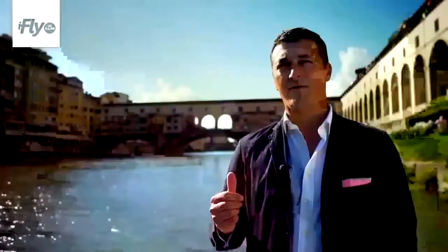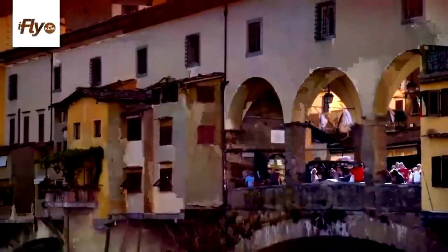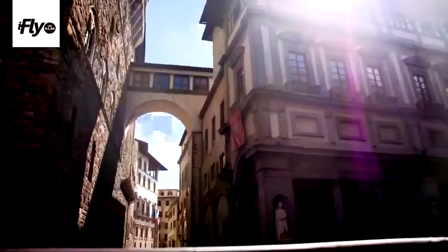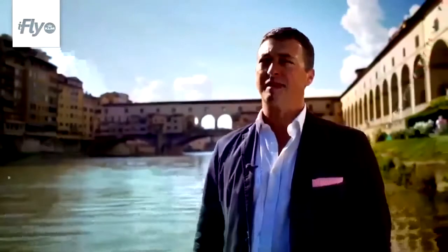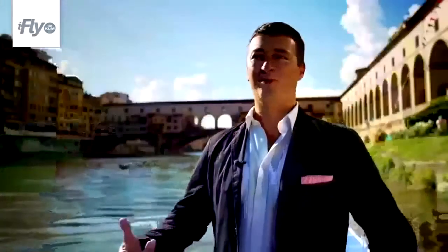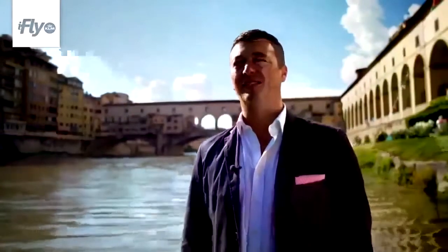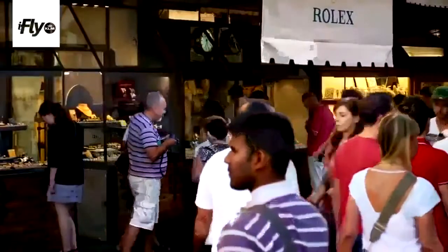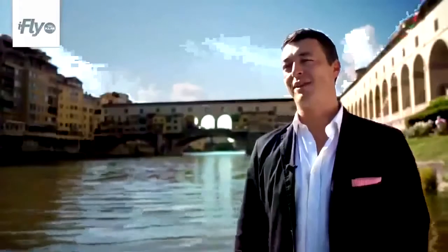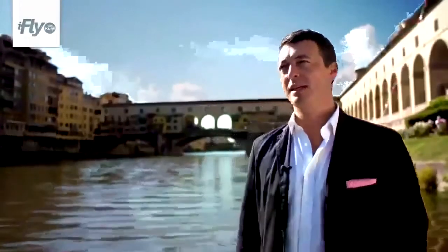Behind us we have the Vasari Corridor, one of the masterpieces of Florence. It's actually a passageway that the Medici Grand Duke used to walk through the city unnoticed. At the time of the Medici, when Vasari built the Corridoio, butchers used to be there. But the Grand Duke didn't appreciate the not-very-pleasant smell coming from the butchers' work, so they decided to replace them with another activity — that's why we have jewelers there now. Recently, the Vasari Corridor has become very much in demand, since it's been mentioned by...